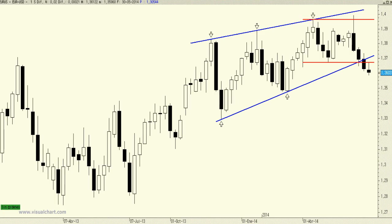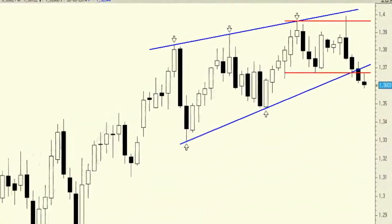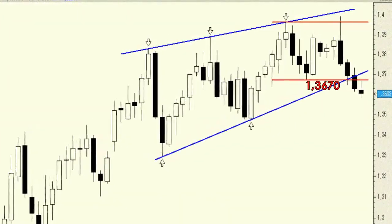The weekly chart for the EURUSD shows that this week's high coincides with what we consider to be a pullback to the neckline of a double top reversal formation. The neckline is at around 1.3670.